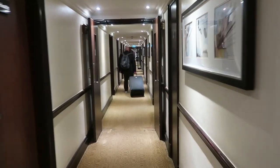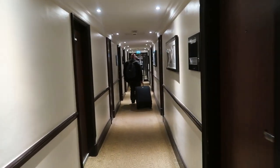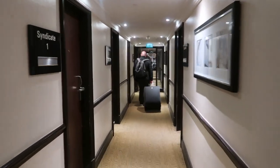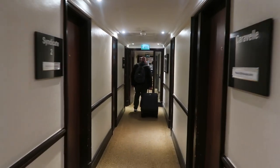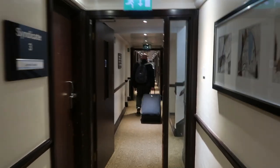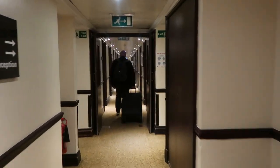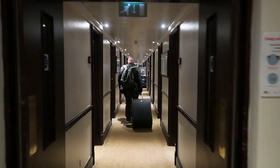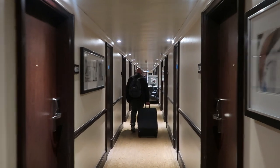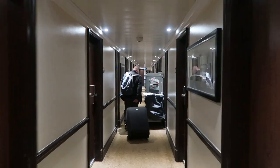So we've just checked in at the Thistle Hotel at Terminal 5, Heathrow, and we're just going to find our room for the night. We're staying overnight and flying out first thing tomorrow morning at 9:40. We thought we'd come up from the West Country, get a hotel for the night so we can relax and take it easy tomorrow for our journey out to Florida.